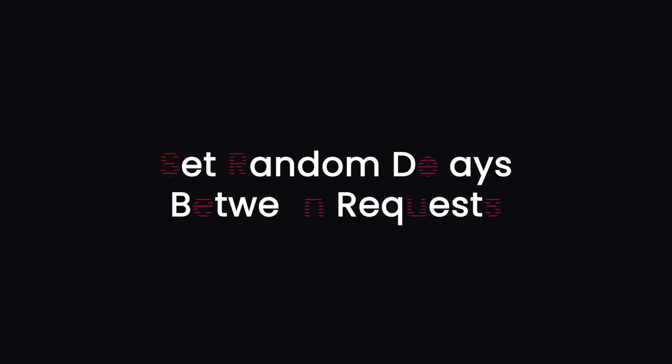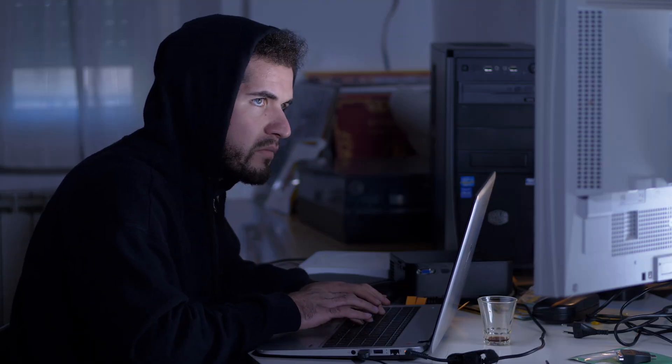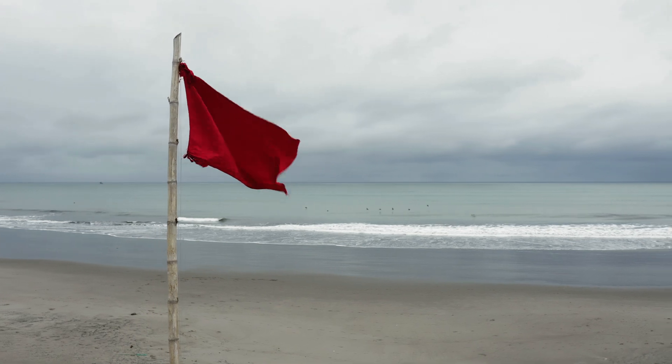Second tip: set random delays between requests. Even with proxies, bombarding a site with rapid requests is a big red flag and can still trigger CAPTCHAs.